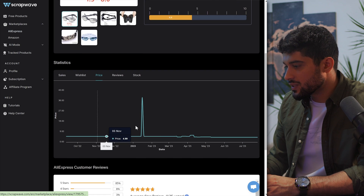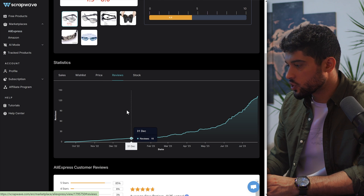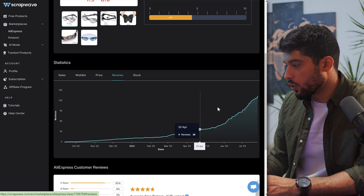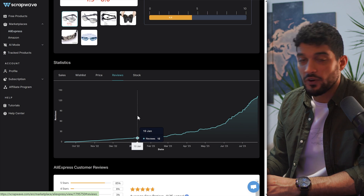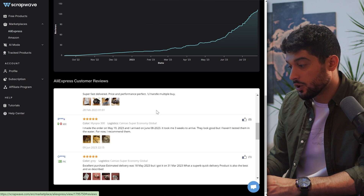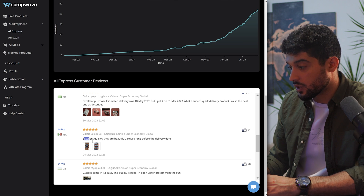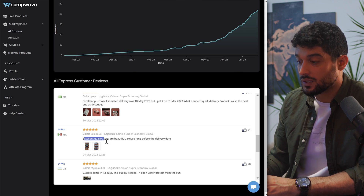With Scrapwave you can see the change in price over time for this product, which is nice to have in one place. You can also see the growth of reviews over time from this AliExpress supplier — a further indication that it's growing right now. Here you can see the AliExpress customer reviews; scrolling through there are a lot of five-star reviews, with people saying it has excellent quality. This is really essential — you want to make sure the product you're selecting has good quality.